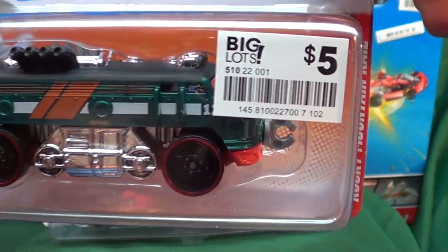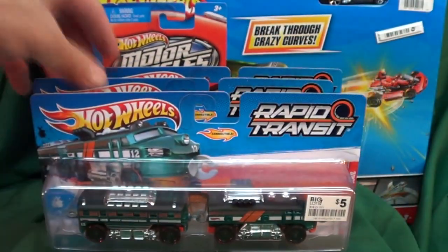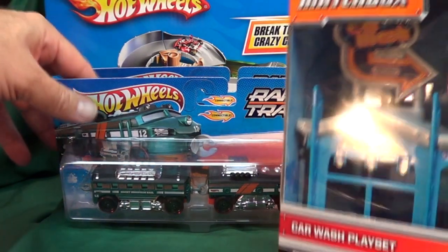You got Rocky Mountain Rail — five bucks for the pair, fair enough price. You kind of need to pull them around because they connect together, and you can connect more than just two — you can make as many as you want.